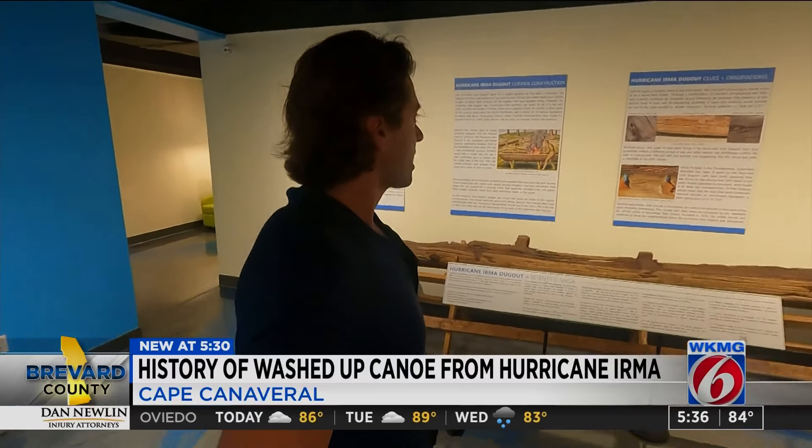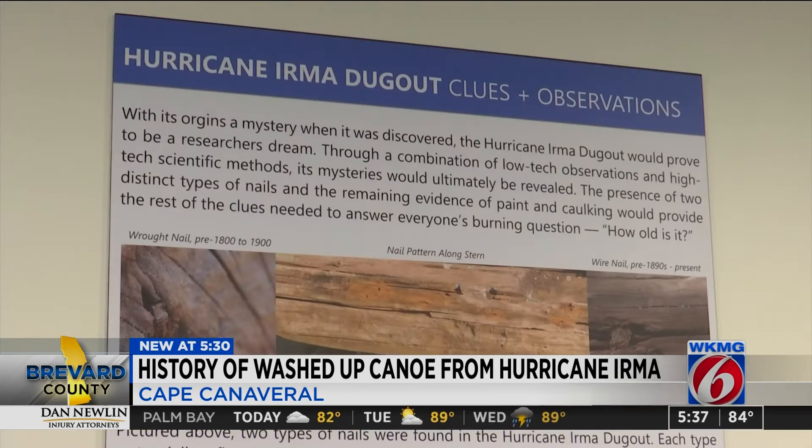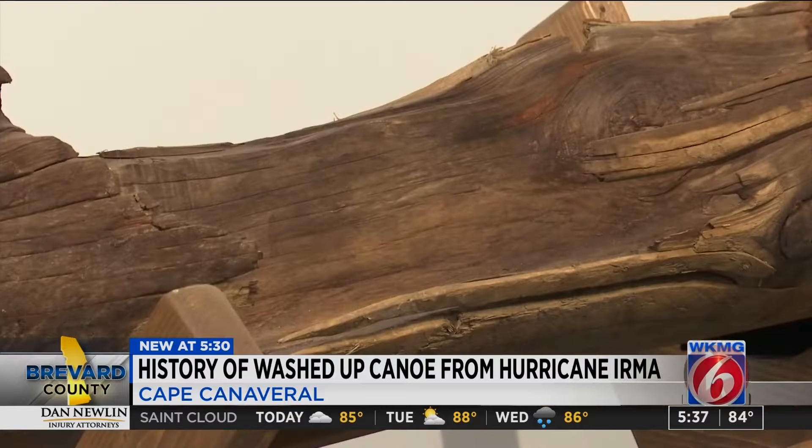The Hurricane Irma dugout has new findings, according to the exhibit. Based off of the nails and the paint, archaeologists believe it's not quite as old as initially thought. Now they believe it might only be about 100 years old or even less, and it might not even have been a canoe.